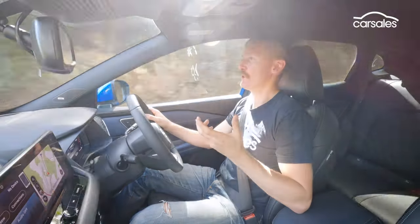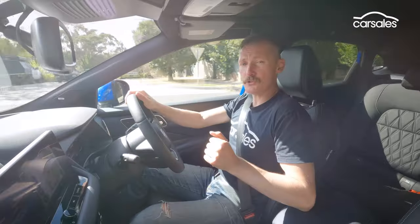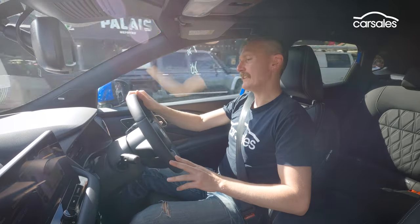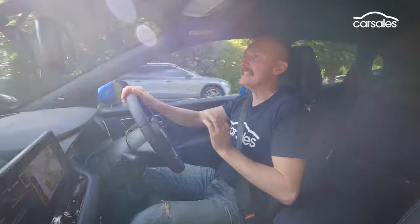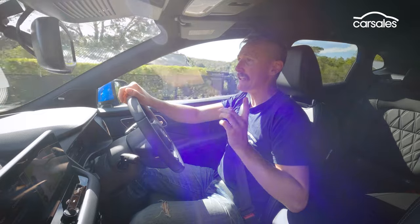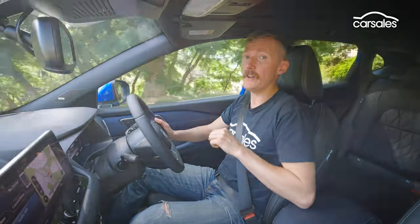When you floor the throttle, acceleration is surprisingly good. The real test is fuel efficiency — the official claim is 5.2 litres per 100 kilometres, and I got 5.5 litres per 100 kilometres covering around 300 kilometres in a mix of urban and freeway driving. It's definitely more efficient in urban environments. For comparison, driving the regular Qashqai with the 1.3-litre non-hybrid turbo petrol engine, I got 8.1 litres per 100 kilometres, so 5.5 is a significant improvement.